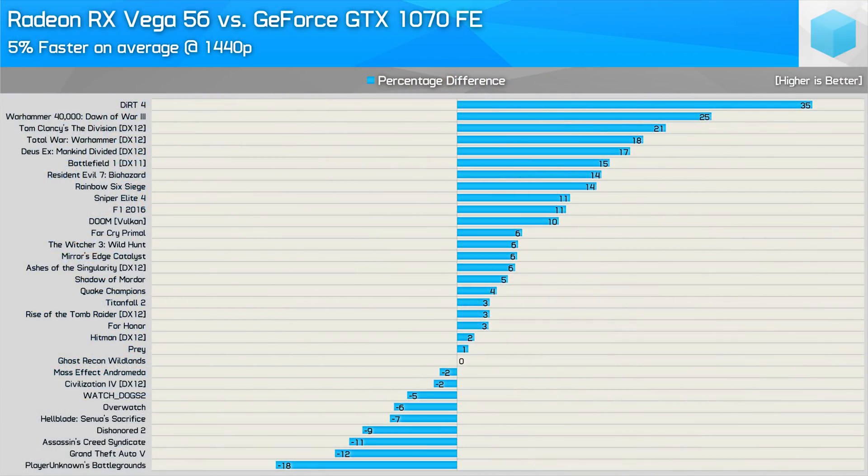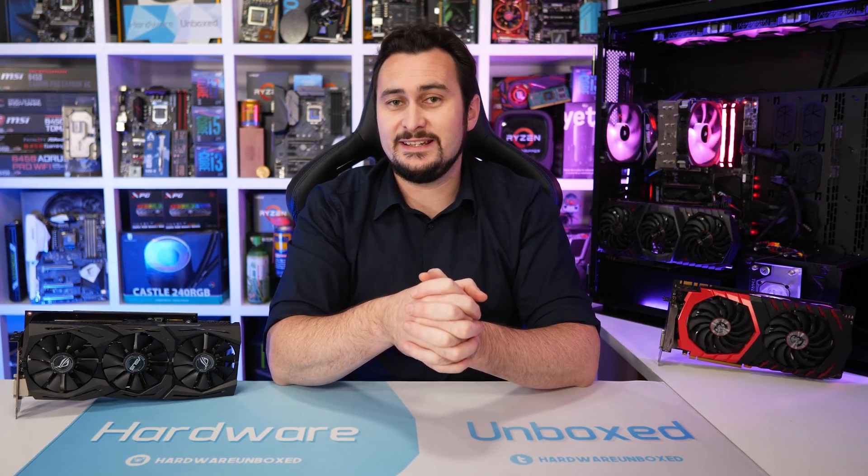Back when Vega 64 was first released, we compared it to the GeForce GTX 1080 Founders Edition and found it to be 5% slower on average at 1440p across 32 games. Since then we've mostly focused on Vega 56, as we found that to be a much better value product that stands up quite well to the competing GTX 1070 and now the 1070 Ti. Now that it's been almost a year since Vega 64 was released in its reference form, it was time to revisit it with a custom Vega 64 graphics card.